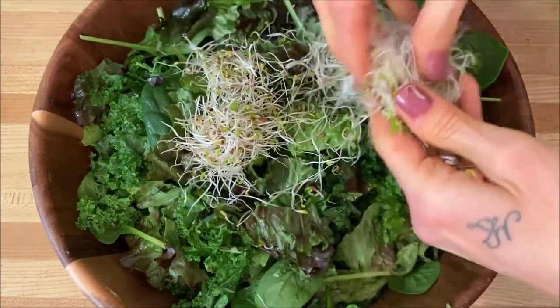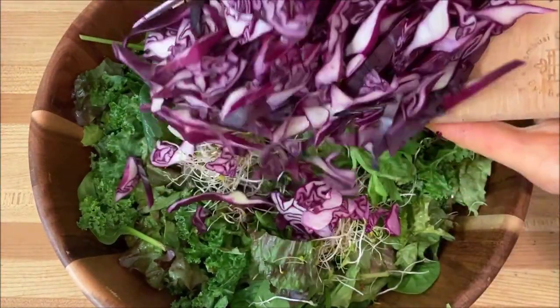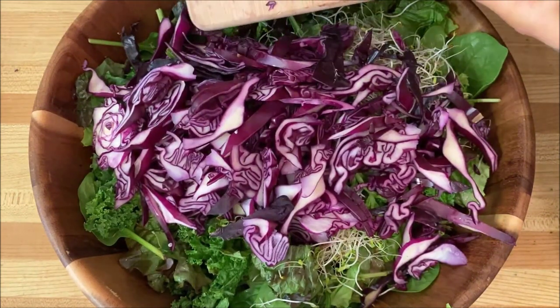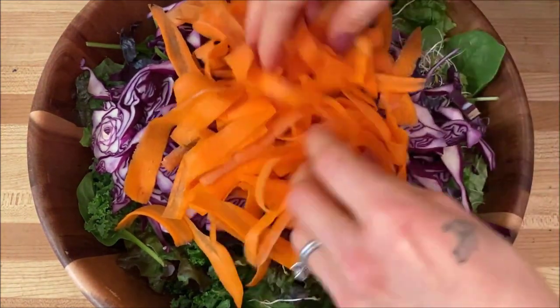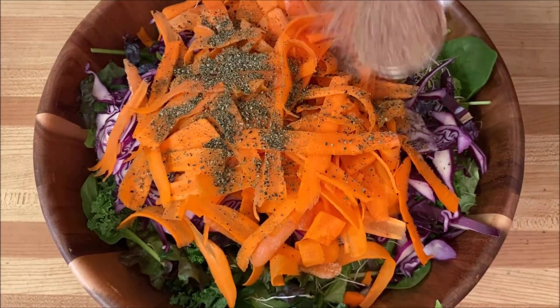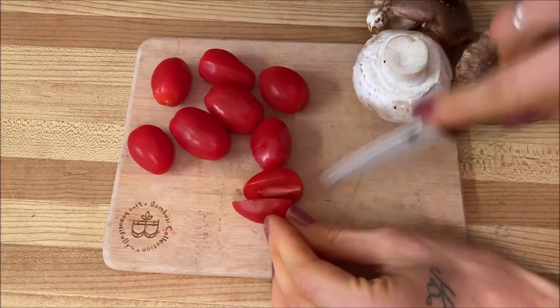I also added in some alfalfa sprouts, one stalk of celery chopped up, and a good serving of purple cabbage for a wonderful crunch, along with some shredded carrot for another great crunch. I then sprinkled over one teaspoon of kelp granules, one tablespoon of ground flax seeds, and just over a cup of cooked black beans.